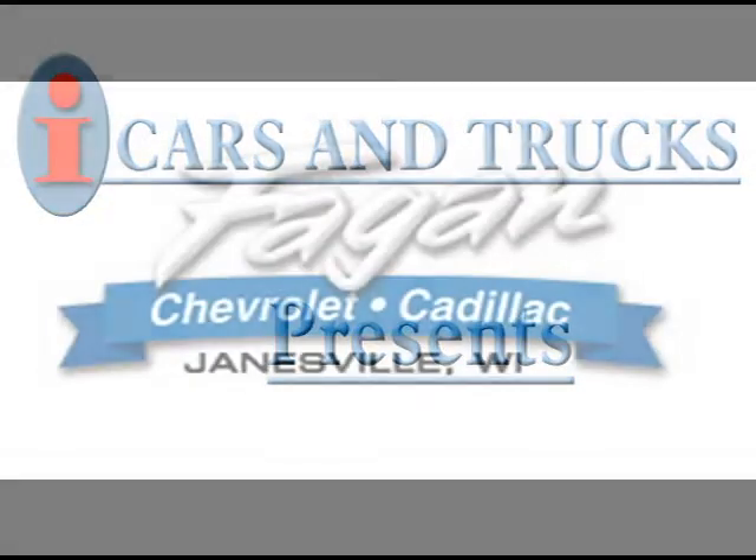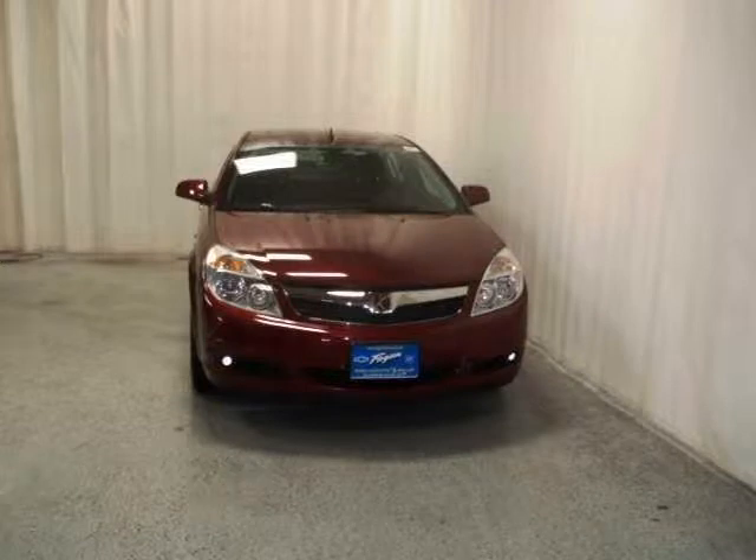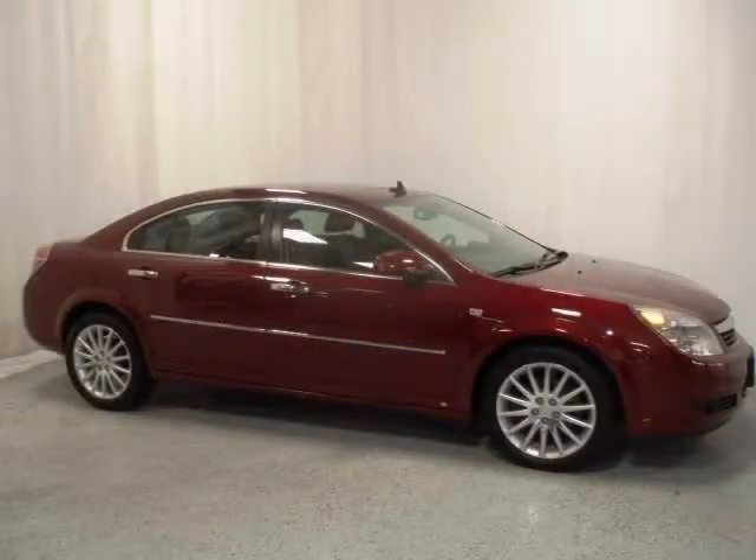This 2008 Saturn Aura is located in Janesville and has 26,423 miles on it. It features a beautiful red jewel exterior paint color complemented by a black leather interior.